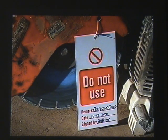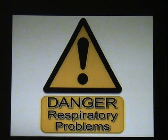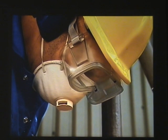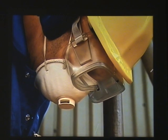Machines with defective guards must be taken out of service and reported. Many types of dust are dangerous to breathe. Using the right dust mask or respirator will help to prevent respiratory problems or cancer.